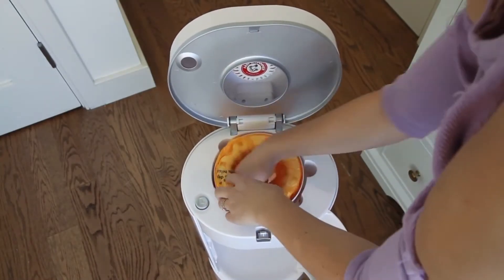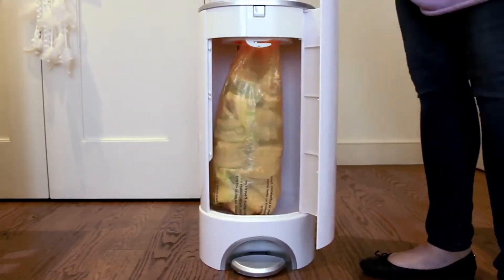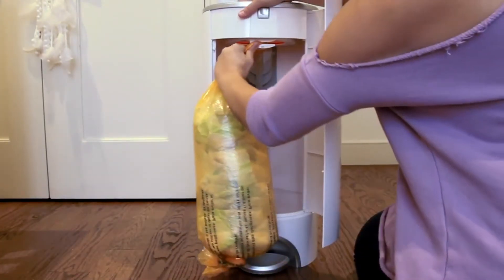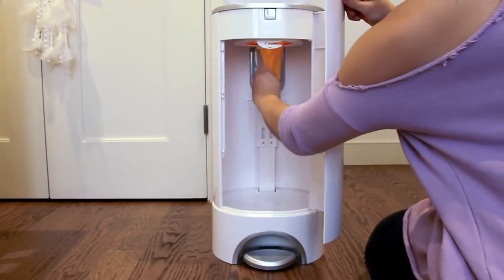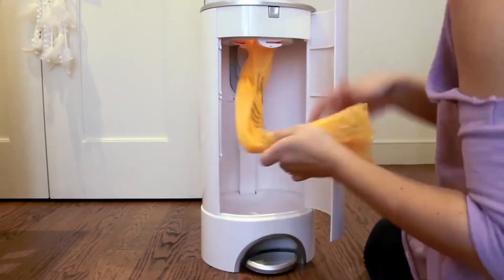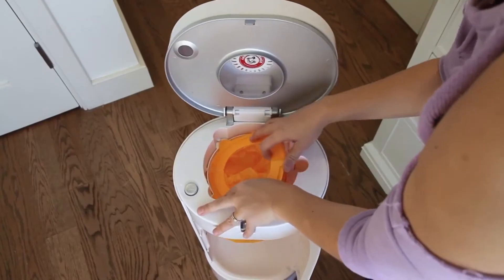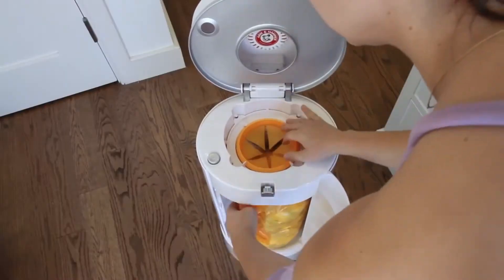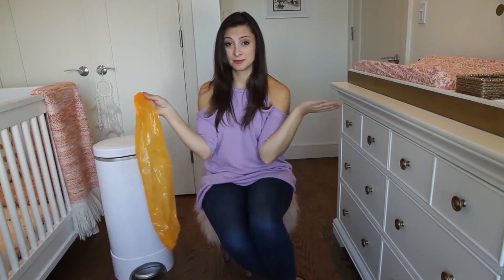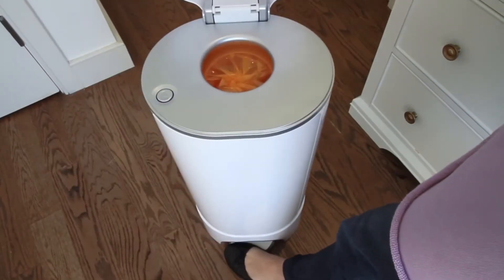To use the ring: lift the lid, snap the ring into place, pull the bag down through the bottom, make sure the end is tied, and once the bag is full, use the bag cutter at the top to cut the bag, tie it, and dispose of it. Then pull more bag through, tie the bottom, and you have a brand new bag. For the snap seal and toss bags: snap it into place, pull the bag through to the bottom, and when it's full, take it out, snap it back up, and throw it in your trash.